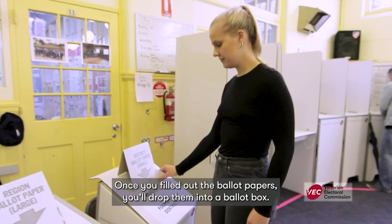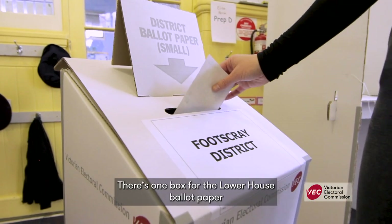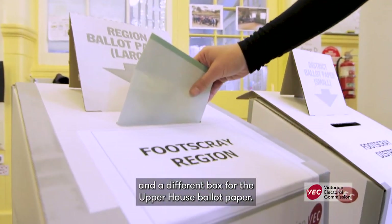Once you've filled out the ballot papers, you'll drop them into a ballot box. There's one box for the lower house ballot paper and a different box for the upper house ballot paper.